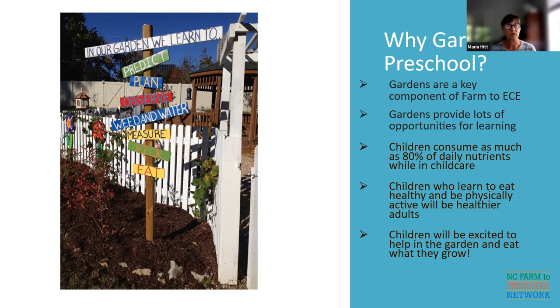Children are consuming up to 80% of their daily nutrients while they are with child care providers during the day, so it's really important that we're feeding them well. Unfortunately, many children may only receive food while in care — they may not be eating at home. We also know that children who learn to eat healthy and be physically active while young will grow up to be healthier adults. And most importantly, children are excited to help in the garden and they will eat what they grow — they love doing it.